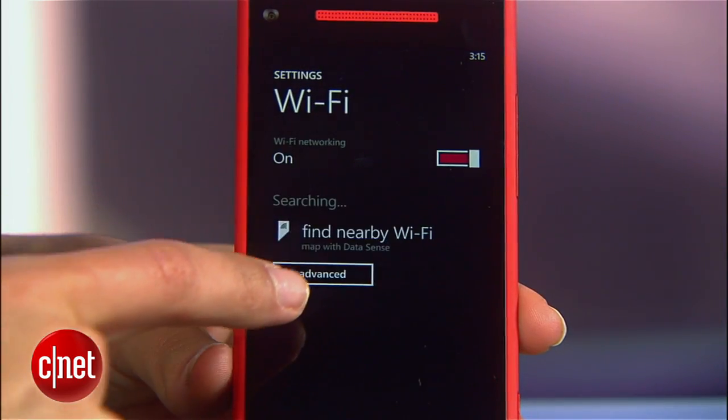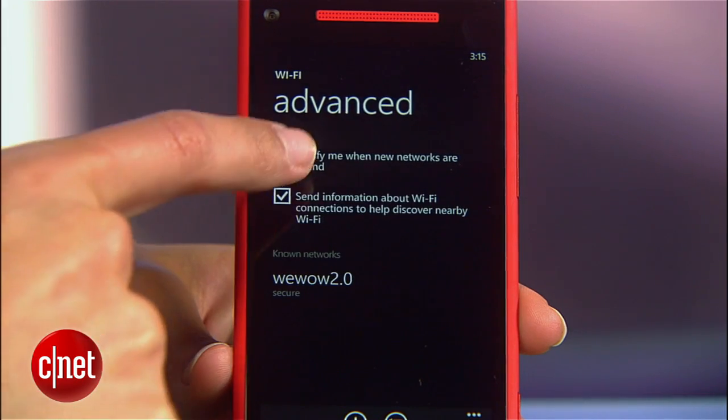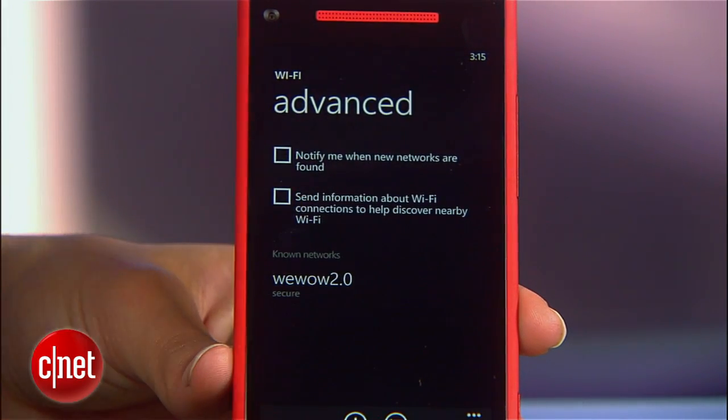First, go to Wi-Fi and tap advanced and uncheck these two boxes. Now your phone won't waste energy always looking for hot spots.